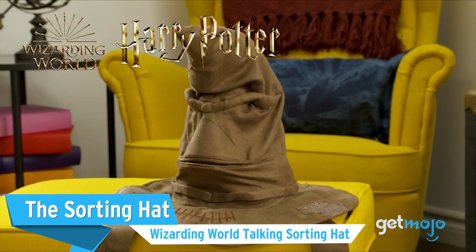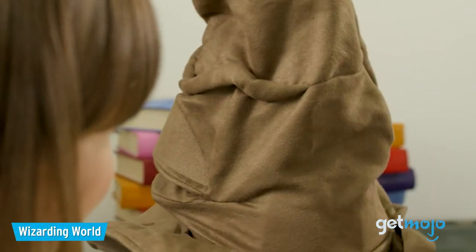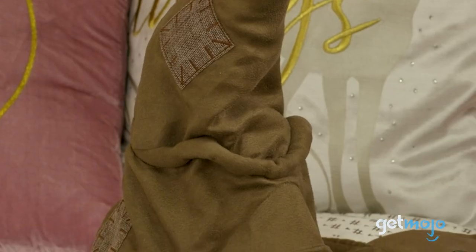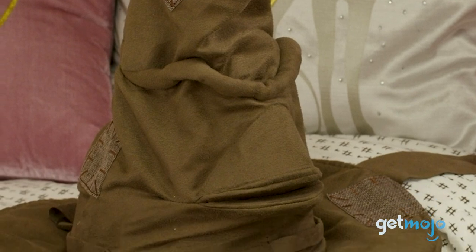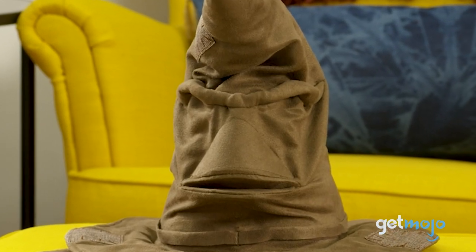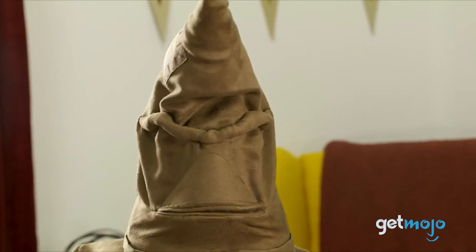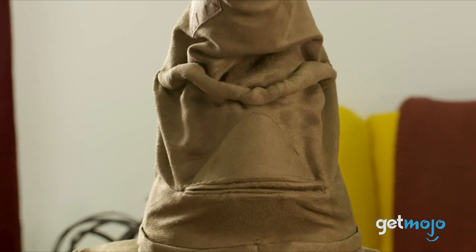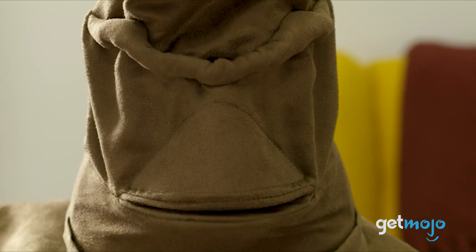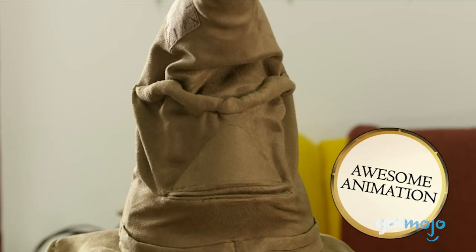If you've ever watched the Harry Potter movies, you have probably wondered what it would be like to have the Sorting Hat choose your Hogwarts house. This Wizarding World Talking Sorting Hat is equipped with 15 phrases and changing facial expressions to recreate a trip to Hogwarts' Great Hall for your very own sorting ceremony. The hat is able to recognize users, but always randomizes the sorting, so you get to go on a different adventure every time.